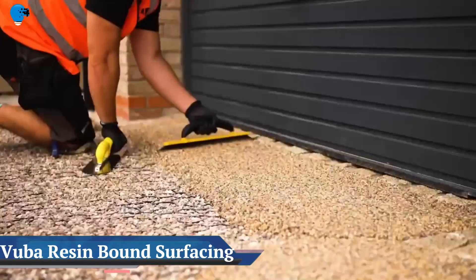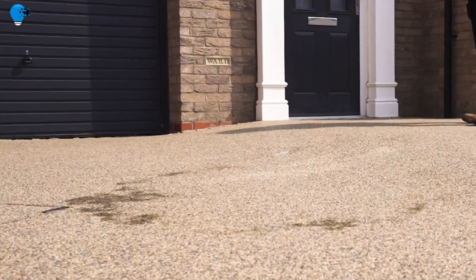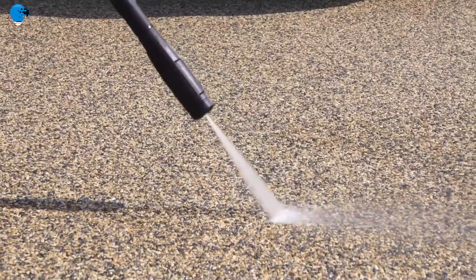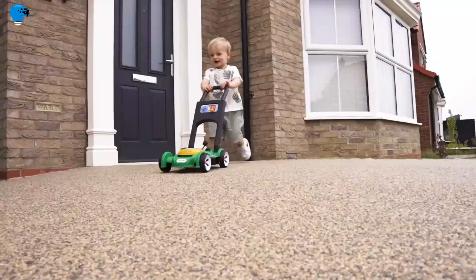VOOBER Resin-Bound Surfacing. The resin-bound surfacing is an extremely durable, seamless polyurethane resin screed which can achieve a life expectancy of 25 years. Permeable, hard-wearing and with a fantastic choice of colors, it's easy to see why resin-bound is the fastest-growing paving surface in the UK.